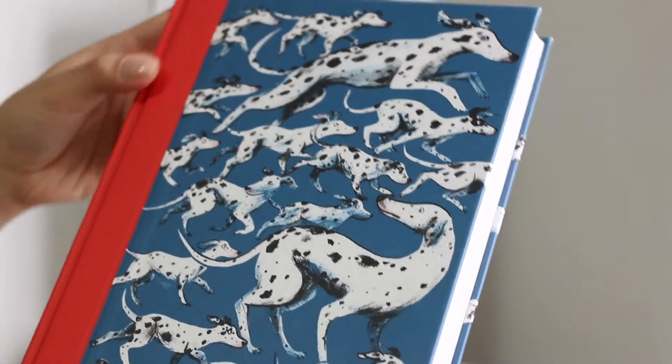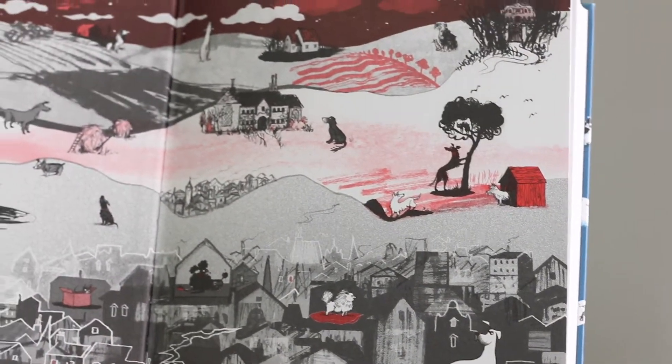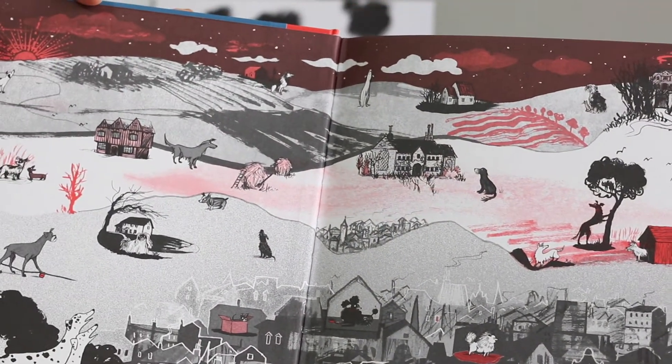It's like a storytelling lesson through images — different places, different characters and scenes.